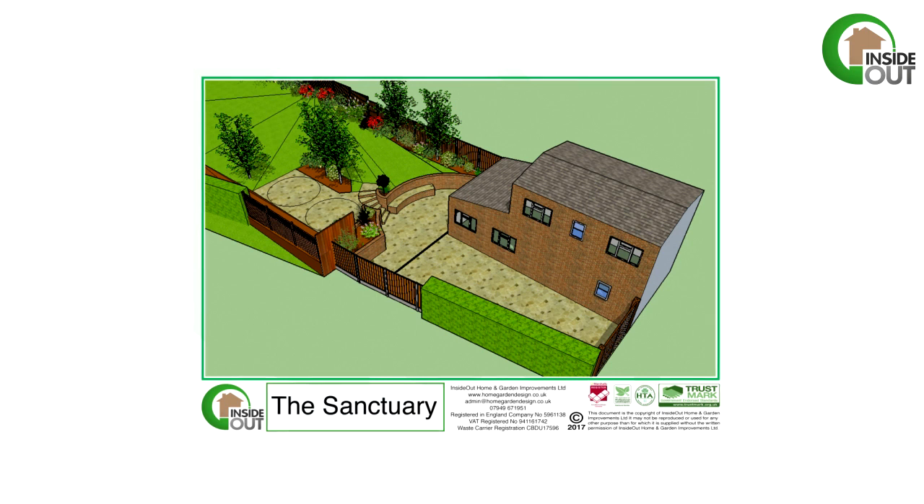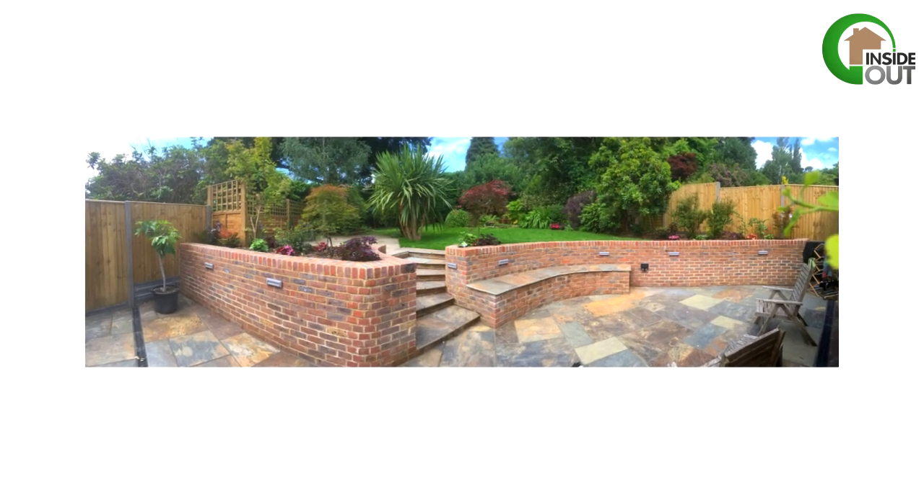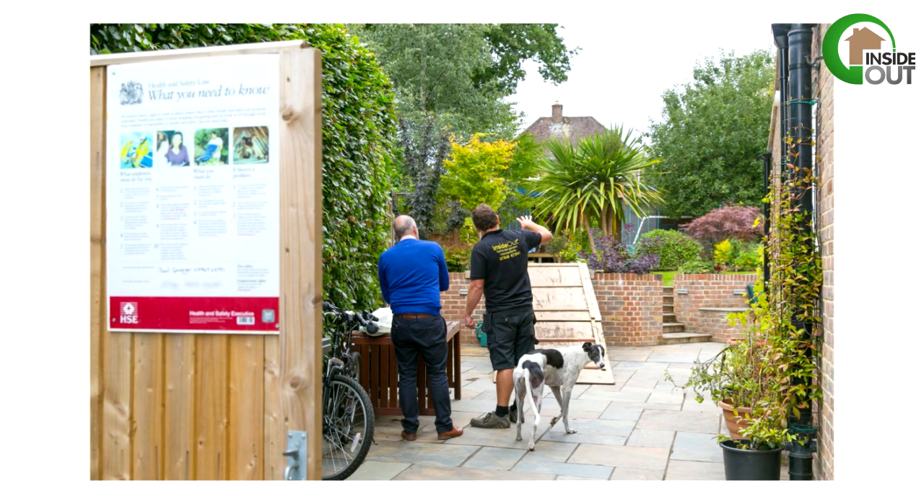Paul and his team at Inside Out had already done a lot of work on our back garden and did a great job, so it was natural to go back to them. I was very careful on the first project to talk to a lot of builders, but Paul and Inside Out really understood the problems. This time we did again consider looking at off-the-shelf builds.